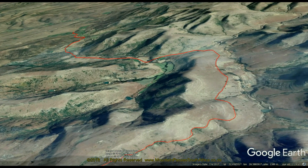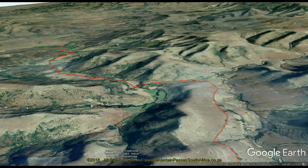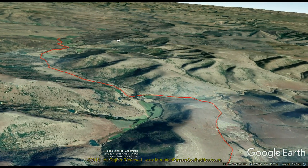The road can get very tricky in wet weather where a four-wheel drive vehicle will be mandatory, but in fair weather most 4x2 vehicles with reasonable ground clearance will manage this road.